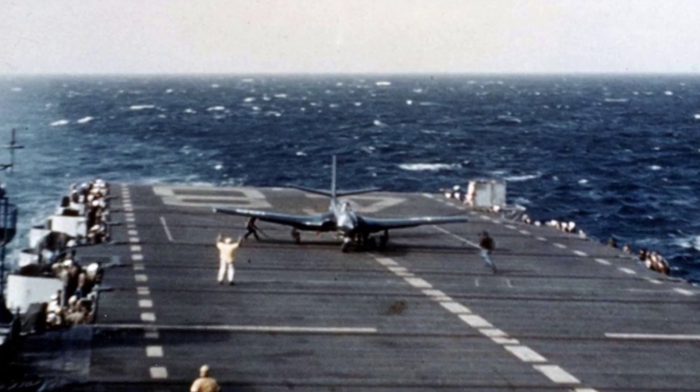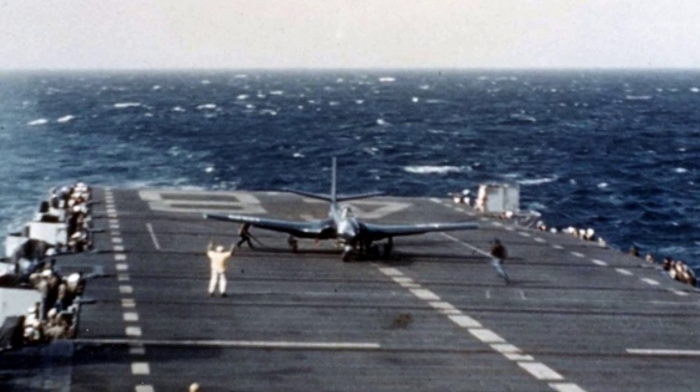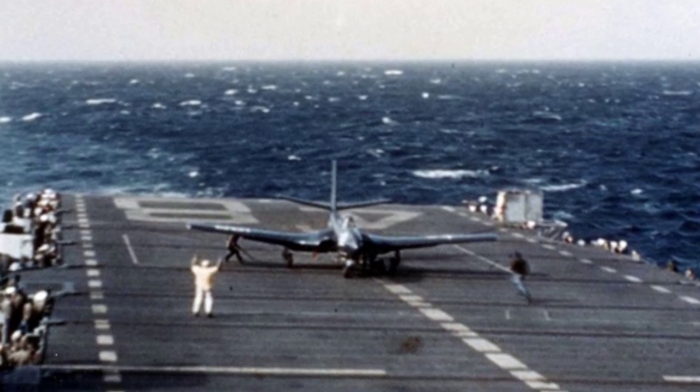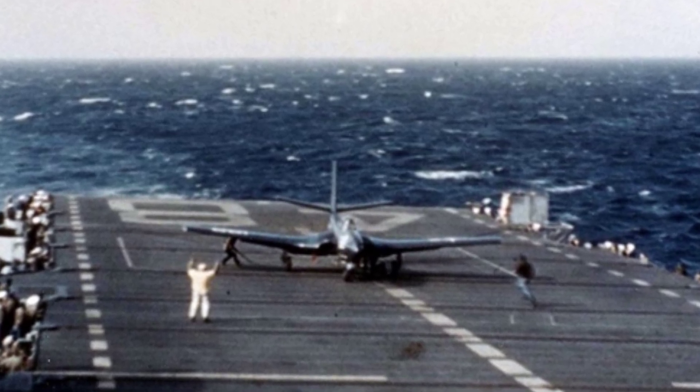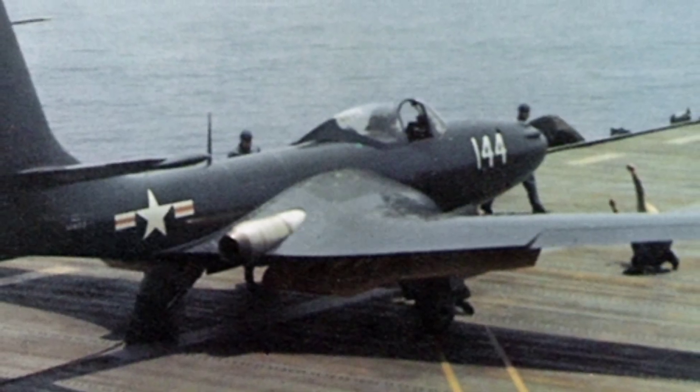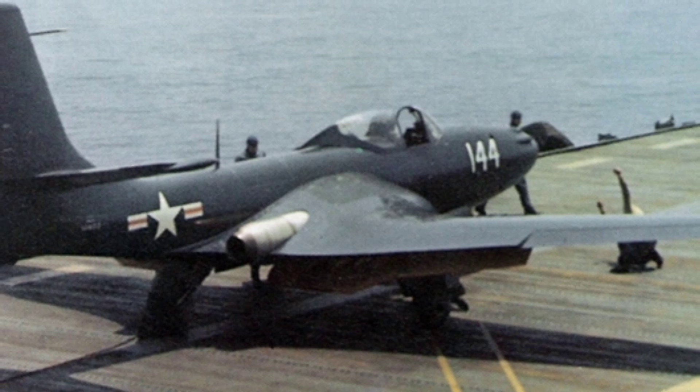During the production process, the US Navy reorganized the letter designations, changing FD to FH, and the fighter was then known as the McDonnell FH-1 Phantom, with production continuing until 1948, including a total of 62 aircraft, including two prototypes.